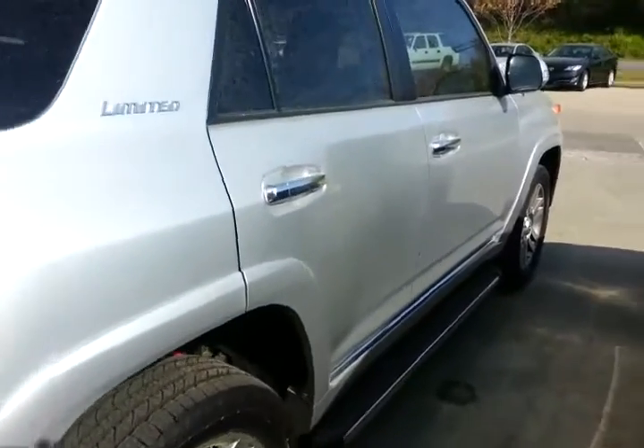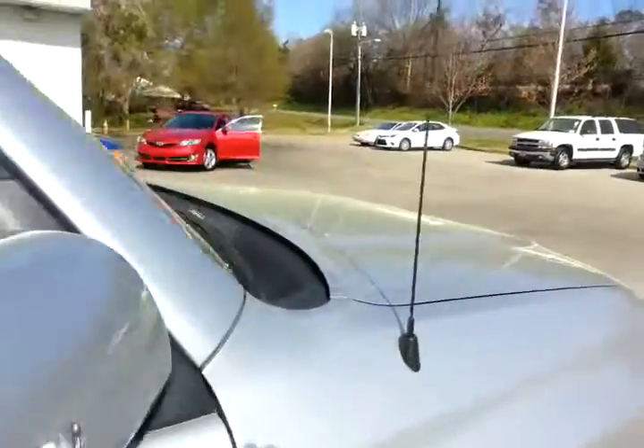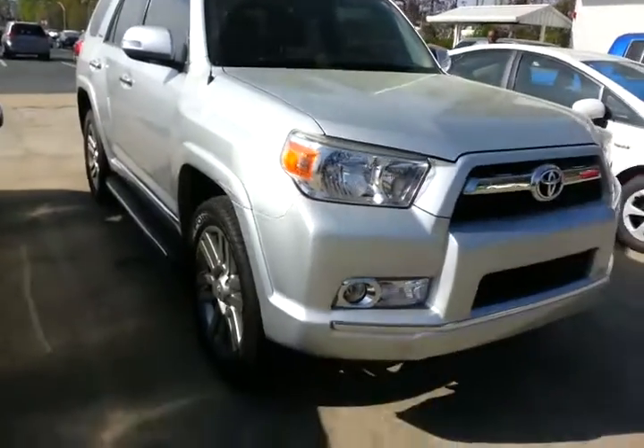Again, my name is Alan. I'm with LaGrange Toyota here in LaGrange, Georgia. If you have any questions about this vehicle, please give me a call at 706-882-2963. Thanks a lot.